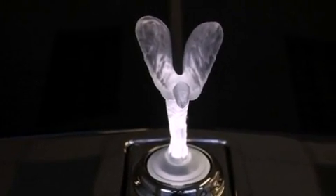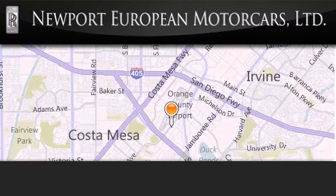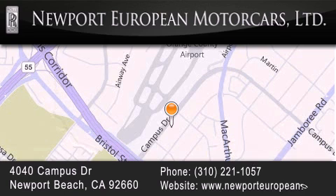This vehicle won't last long at this price. Call and arrange a test drive now. Newport European is located at 4040 Campus Drive in Newport Beach. Our goal is to exceed all of your expectations to ensure that you'll return for future visits.